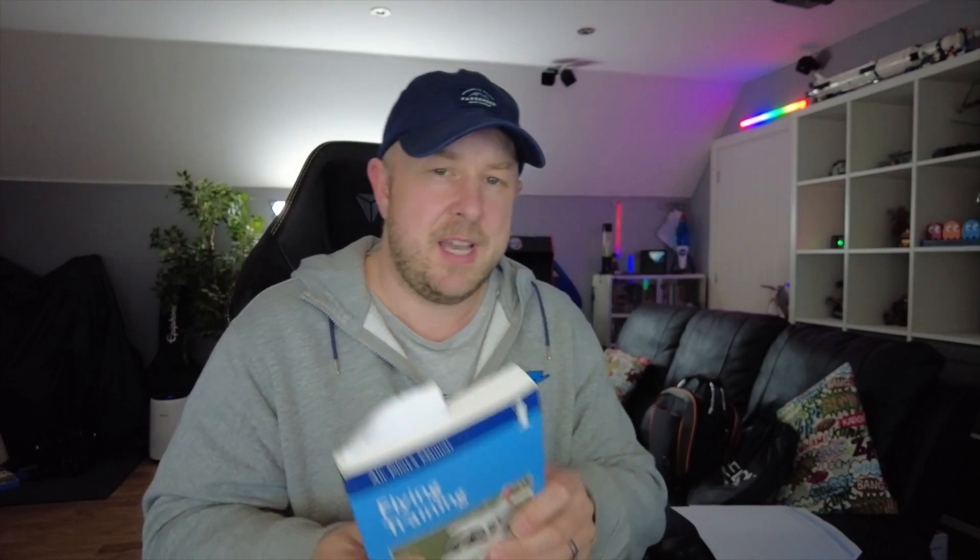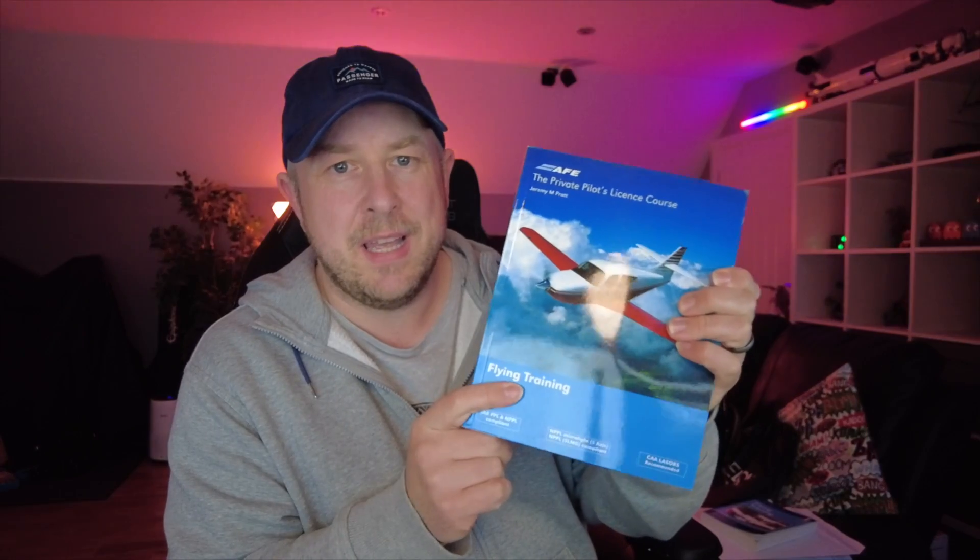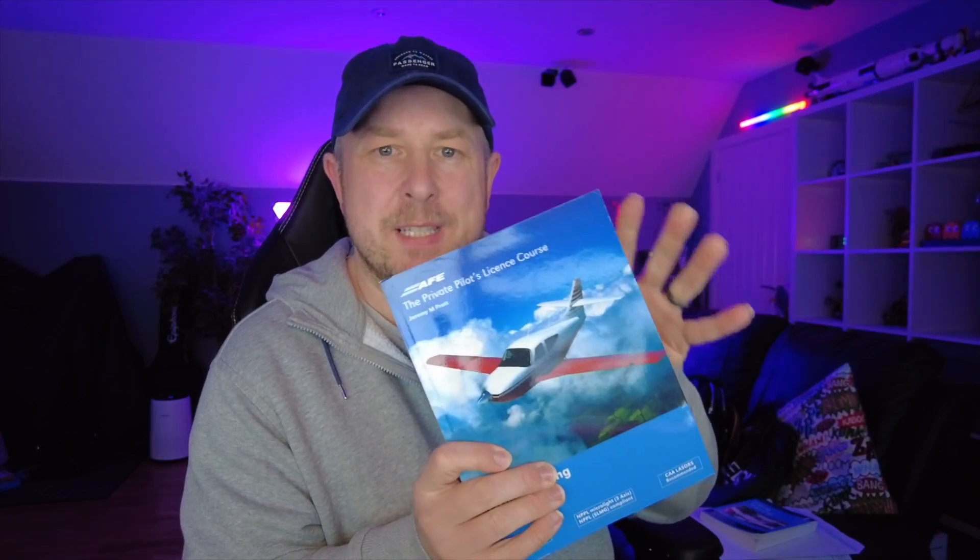There are the Pooleys books — I have all of them and think they're really good. They go into good technical detail, though sometimes they're not the easiest to understand. Then there are also the AFE books. I only have the flying training AFE book, but in some ways this book seems more simplified and easier to understand. It works well for the flying training side. For ground school subject material, I use all the Pooleys books.